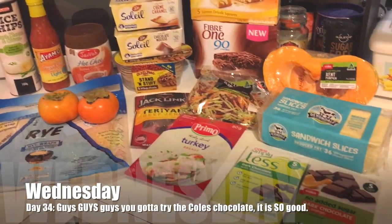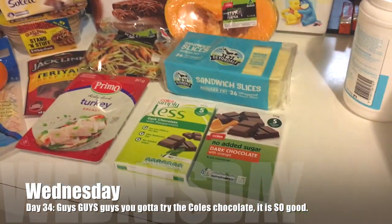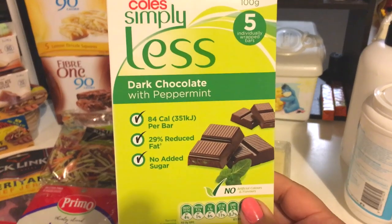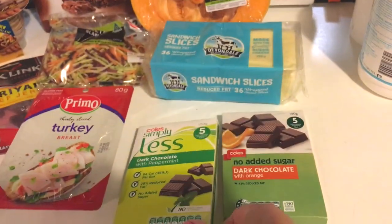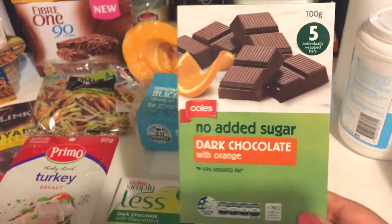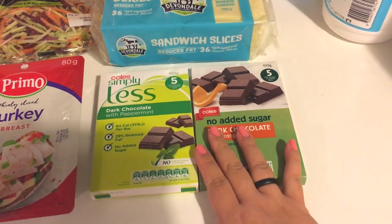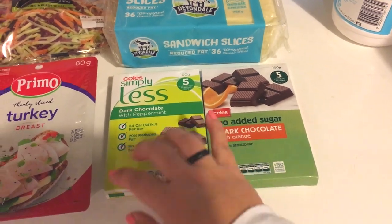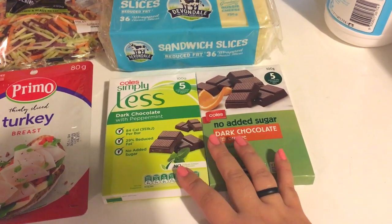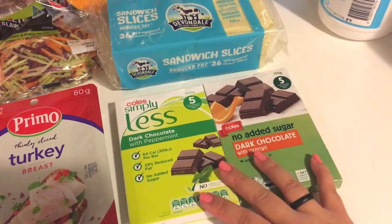Here is a little grocery haul — this is just the Weight Watchers friendly stuff I picked up. We went to Coles instead of Woolworths. I was able to pick up this Simply Less dark chocolate with peppermint, and also the No Added Sugar dark chocolate with orange. I've heard these are really quite tasty and good for a little chocolate fix. I think you get quite a lot for three points per bar, so I thought I'd like to taste that.